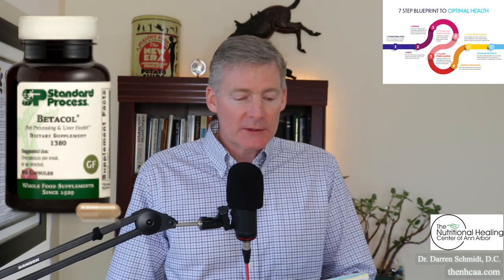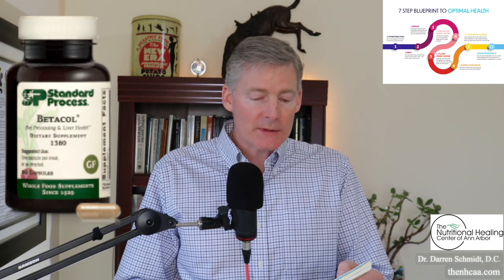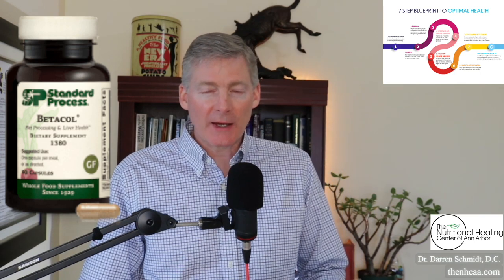So it says Beta-Cough is a liver detoxifier, and it's especially for people with arthritis — arthritics have sluggish livers. There's also an anti-stiffness factor in here,